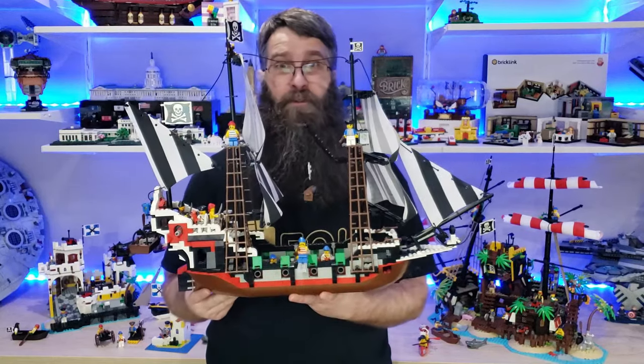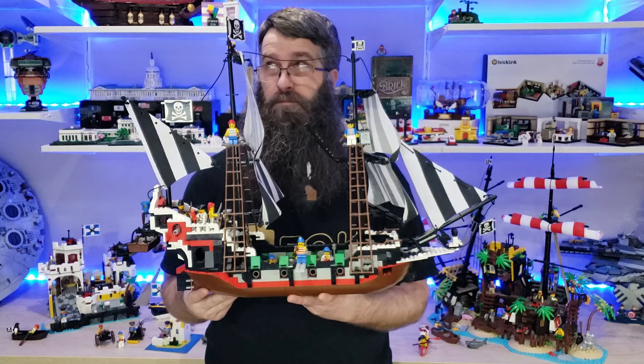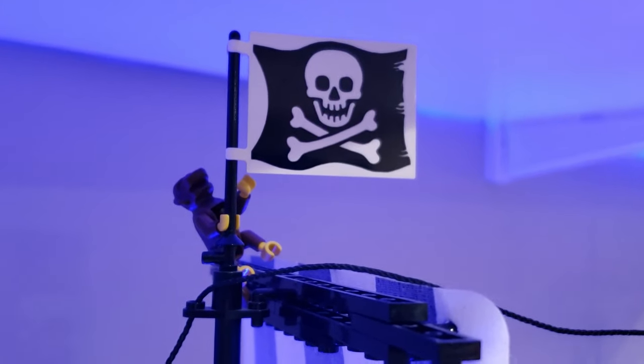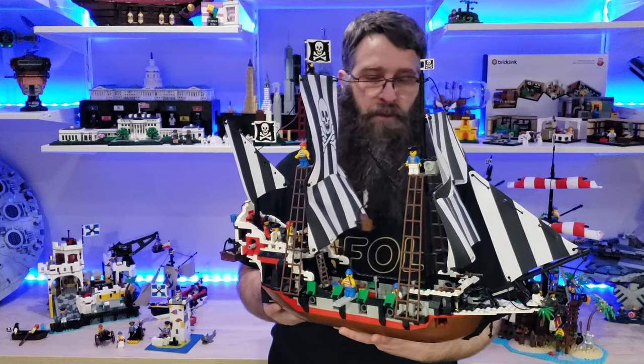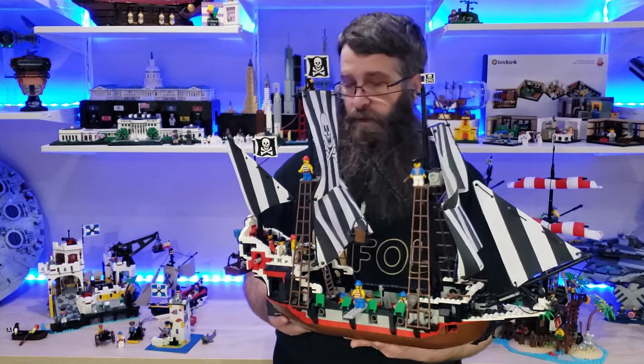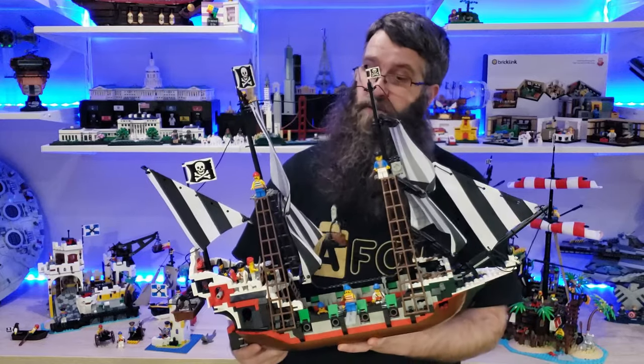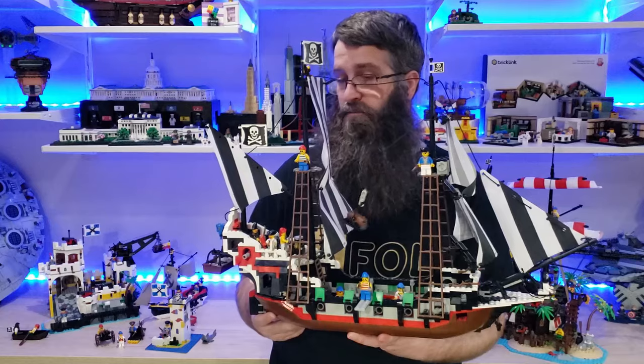Really, though, the crown jewel of my Lego collection is this one — the Skull's Eye Schooner. I've had it for close to 30 years now. Absolutely love it. And the great thing is, I was able to get this one as a kid. Took a lot of saving, took a lot of work, and I loved it. I played the crap out of it. But it still looks pretty great — this set is pretty durable. There's a little bit of yellowing on some of the pieces, but the sails look almost new.